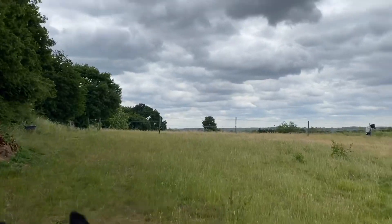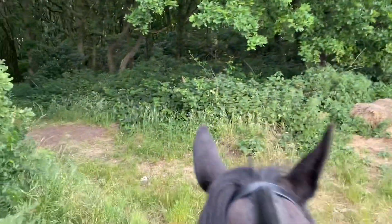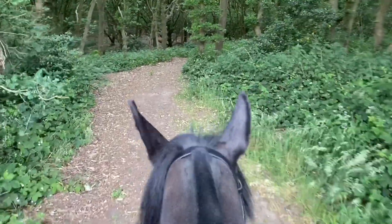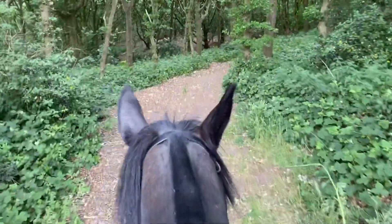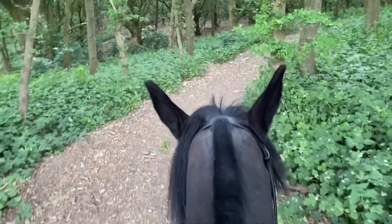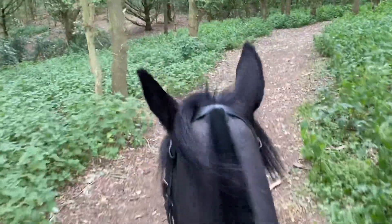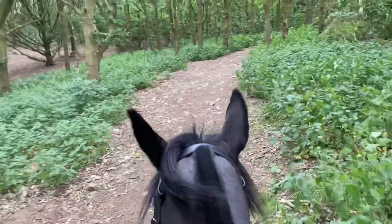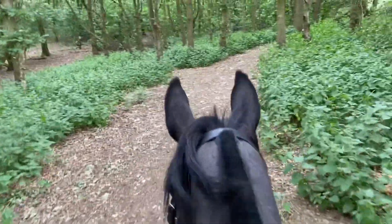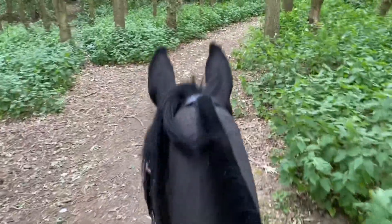And then at the top we can either go around the turnout field or into a woods. This is really useful for getting the horses going in and out of light to dark, getting used to the noise and the rustling. It's nice and cool when it's boiling hot in the summer. In the spring it's really lovely in here — it's full of daffodils and really pretty.